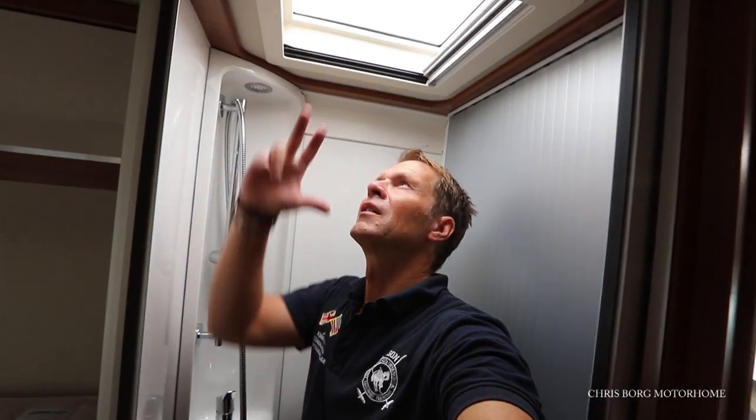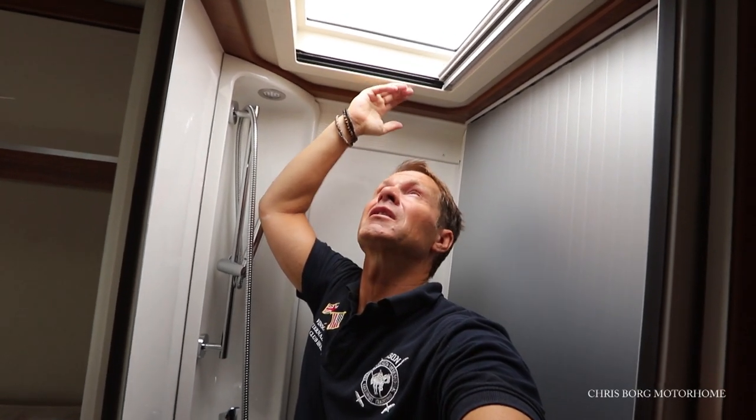I'm 178 centimeters tall, or 5 foot something, and it's probably 20 centimeters more, so it's made up to two meters to the ceiling.